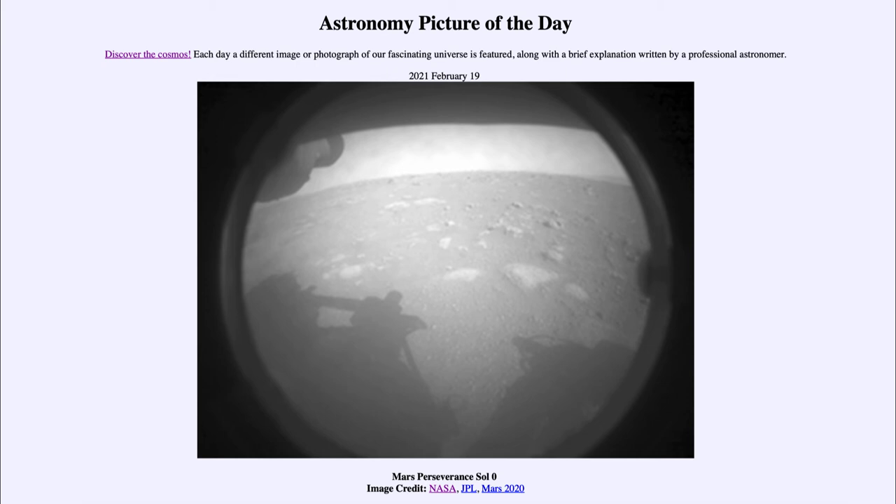We have not found anything conclusive yet that has said there is life or has been life on Mars, but because Mars had very Earth-like conditions billions of years ago, we think there is the possibility that some kind of life might have developed there in the distant past. Whether it survived all that time is a good question, but we might be able to find some remnants, and that's one of the things Perseverance is going to be looking for.